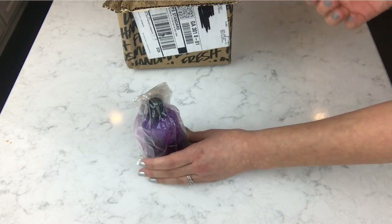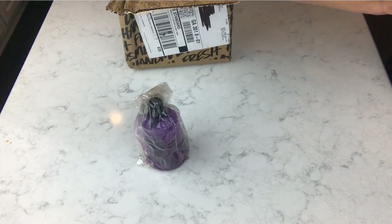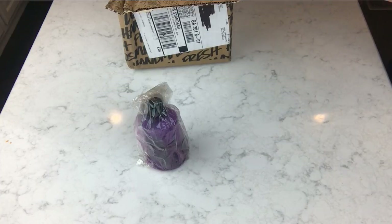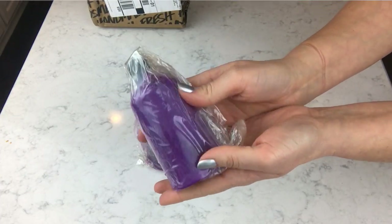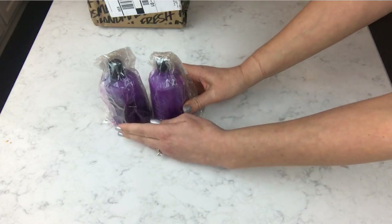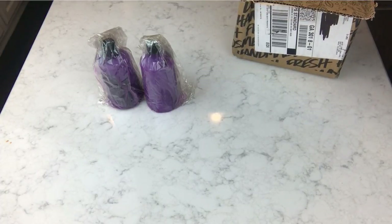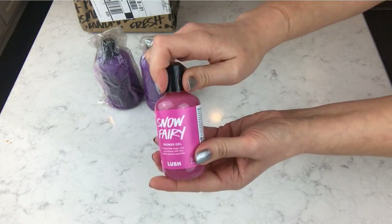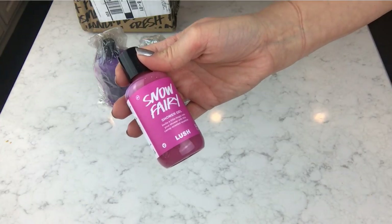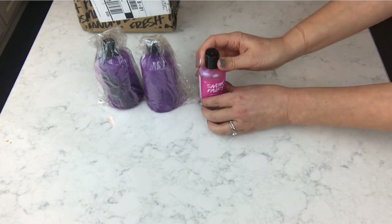Everything is a BOGO, so I'll have two of each item and there are only four items in this box. I'll probably give both of the naked shower gels away since I have other things I'm keeping. And then there's a small Snow Fairy shower gel — this is the little 3.3-ounce bottle — and you can see it's got lots and lots of shimmer in it.